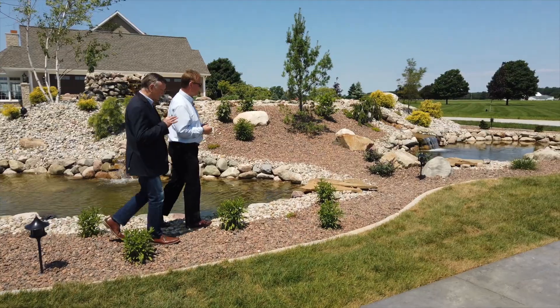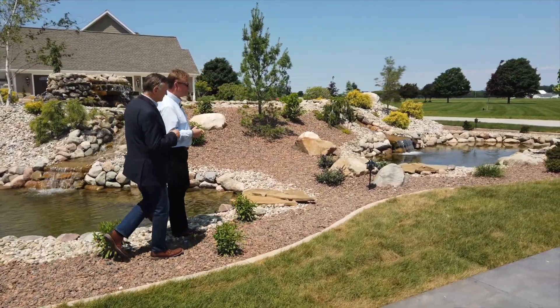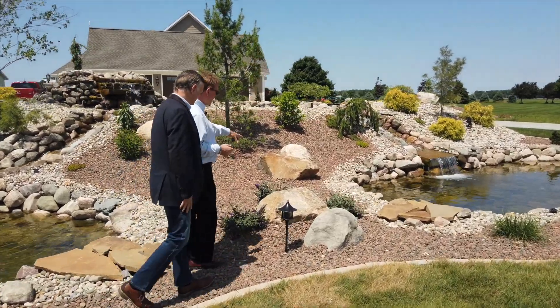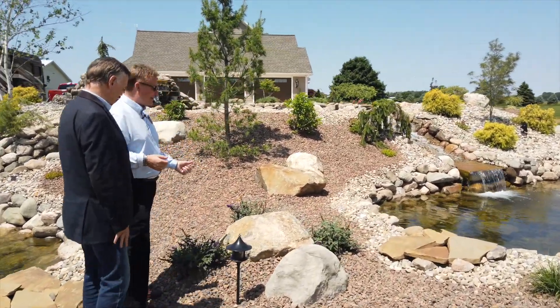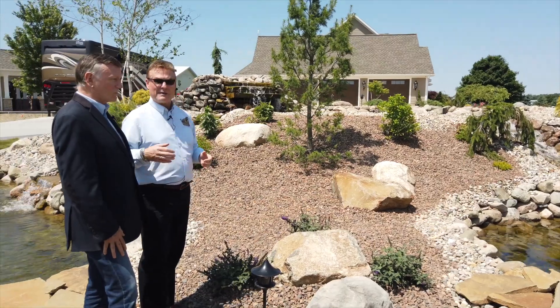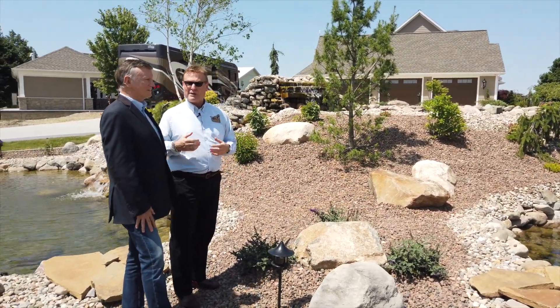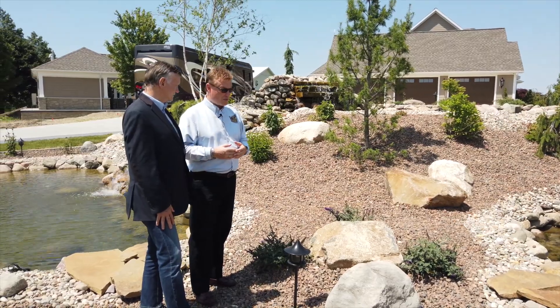There's so much practical importance to the design here. We've got some of our dwarf butterfly bushes here putting on a nice show. These are butterfly magnets — they bloom all spring, all summer, and they also put out a nice fragrance as well.